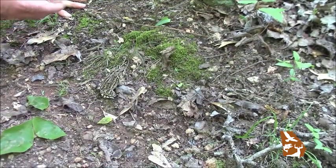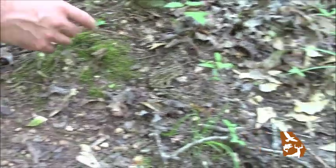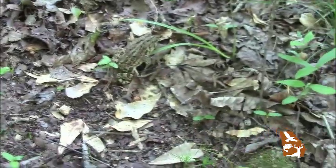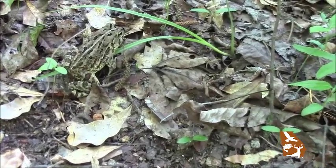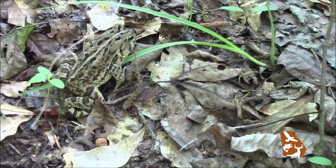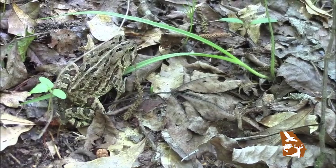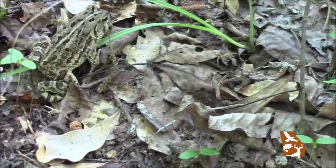Toads are types of frogs, but not all frogs are toads. They're all anurans, which means 'without a tail,' and that is the type of amphibian that they are. Toads are a little bit different than frogs because they have thicker, drier skin that allows them to inhabit more upland areas. Frogs are more closely tied to water because they have thinner skin and they dry out more easily.